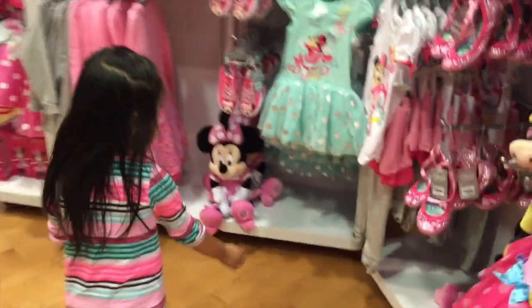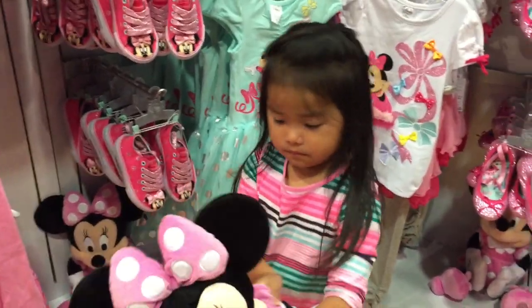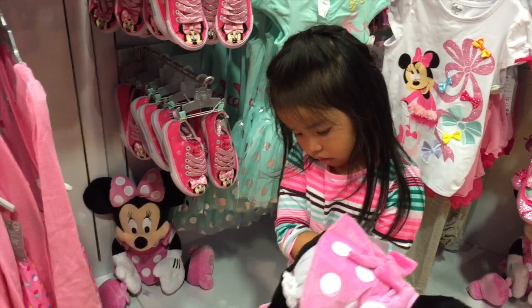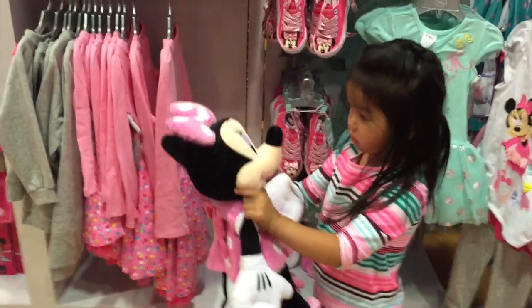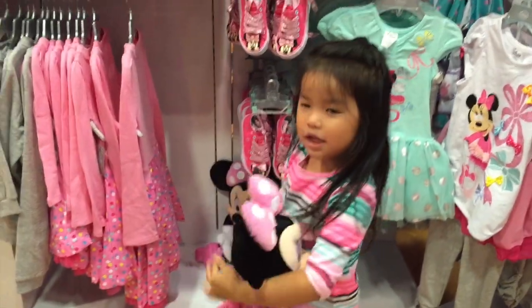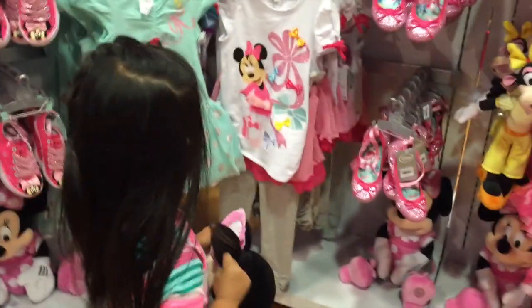Let's go see what else new stuff they have. Okay, we'll go to the mini section. Oh, you have that one, honey. We don't have this one. Oh, yes we do. It's a lighter version. Maybe that's why. Love her. Come on.